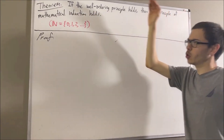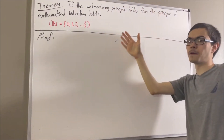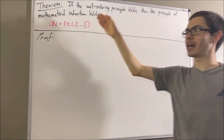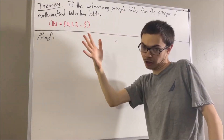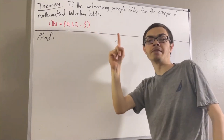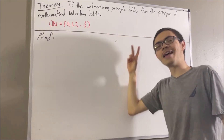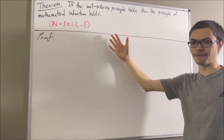For our purposes, the well-ordering principle says that every non-empty subset of the natural numbers has a smallest element. And the principle of mathematical induction says that given any proposition p regarding the natural numbers, if we know: one, that p of zero holds, and two, that for all natural numbers n, if p of n then p of n plus one, then we can conclude that for all natural numbers n, p of n.